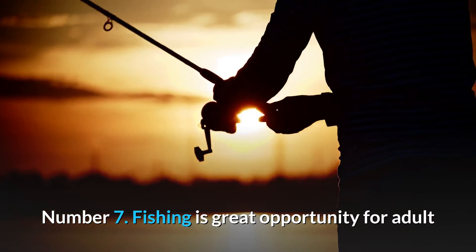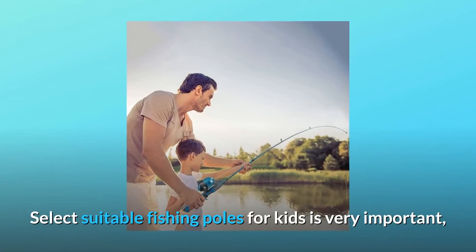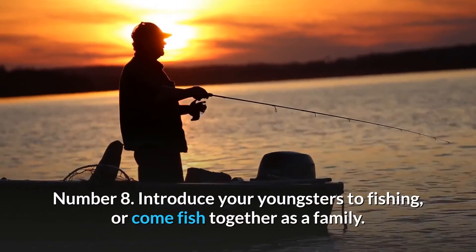Number 7: Fishing is a great opportunity for adults and children to get outdoors and connect with nature. Selecting a suitable fishing pole for kids is very important — here is a suitable and lightweight fishing pole for children aged 3 to 10.